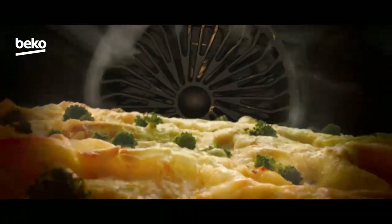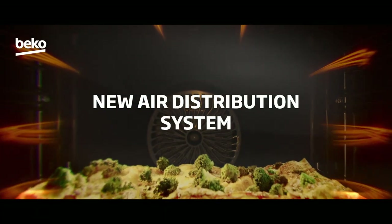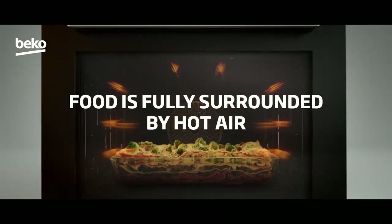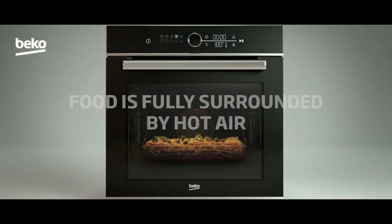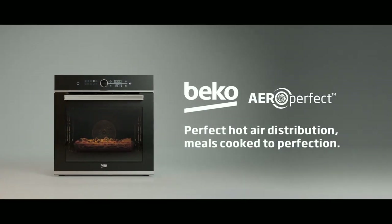For all of this — even a veggie lasagna — Beko took inspiration from the way air currents move heat in nature, to ensure an even hot air distribution inside the oven and deliver precise cooking results every time. Beko Aero Perfect: perfect hot air distribution, meals cooked to perfection.